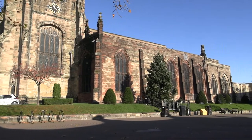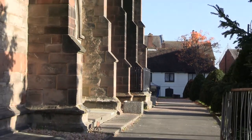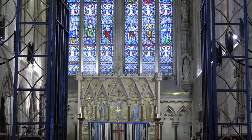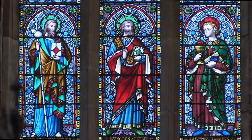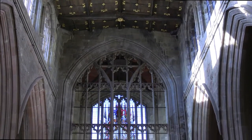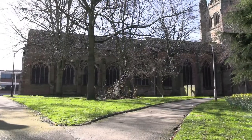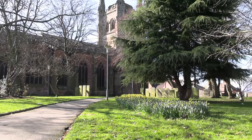Tamworth Church of St Editha is an Anglican parish church and is Grade 1 listed. It's the largest medieval parish church in Staffordshire and most of the current building was erected in the 14th and 15th centuries with some 19th century additions. It stands upon the ground where successive churches have stood since the 8th century.